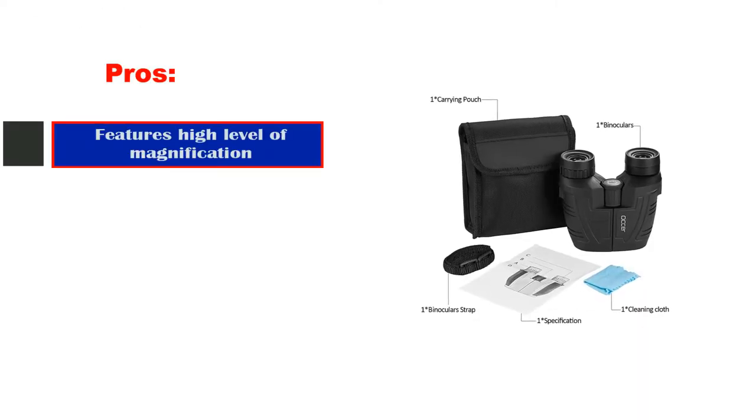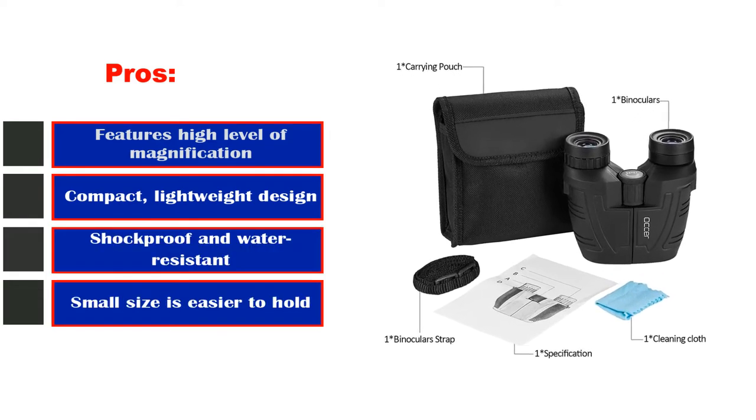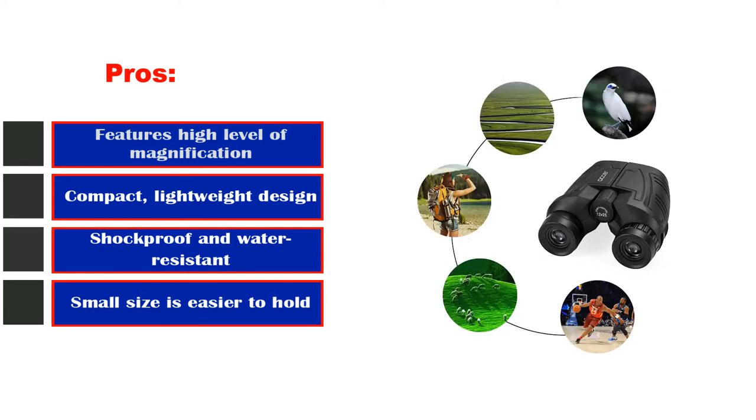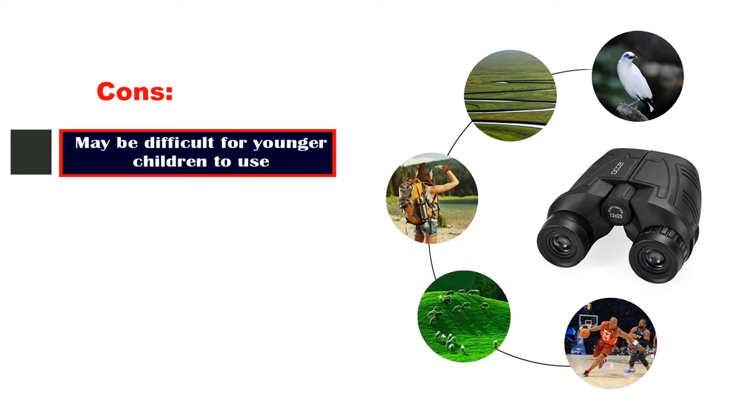Pros: features a high level of magnification, compact and lightweight design, shockproof and water resistant, and small size is easier to hold. Cons: may be difficult for younger children to use.